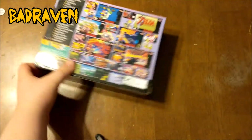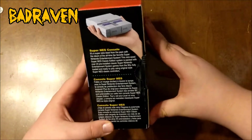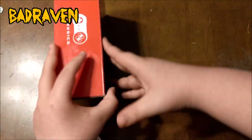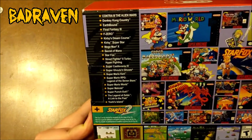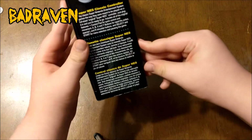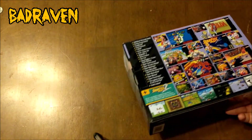Without further ado, Andrew is going to unbox this — it comes with a bunch of games. Let's look at the outside of the box: you've got the Super NES console label right there, the top, and on the back you can see all the games listed. You can pause if you want to read them. It's also got Star Fox 2, which was never released by Nintendo.